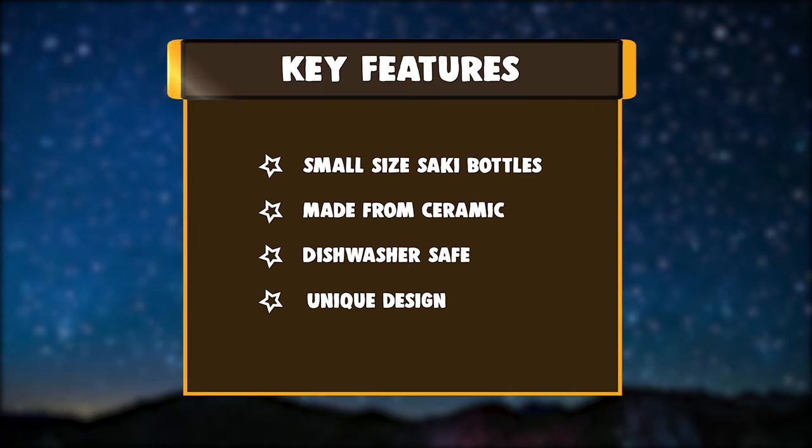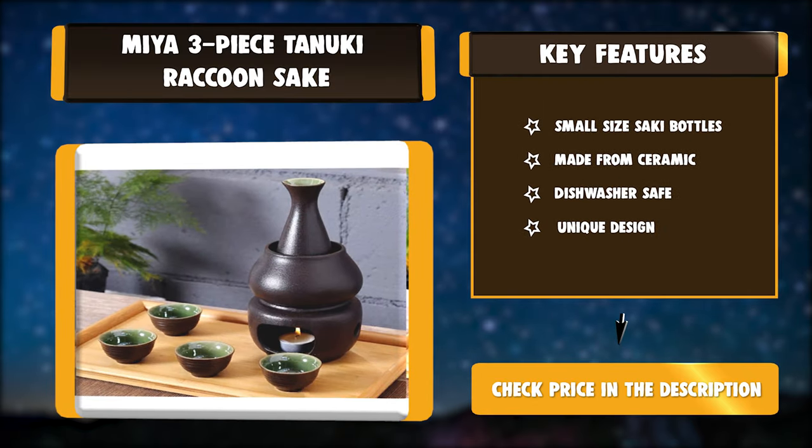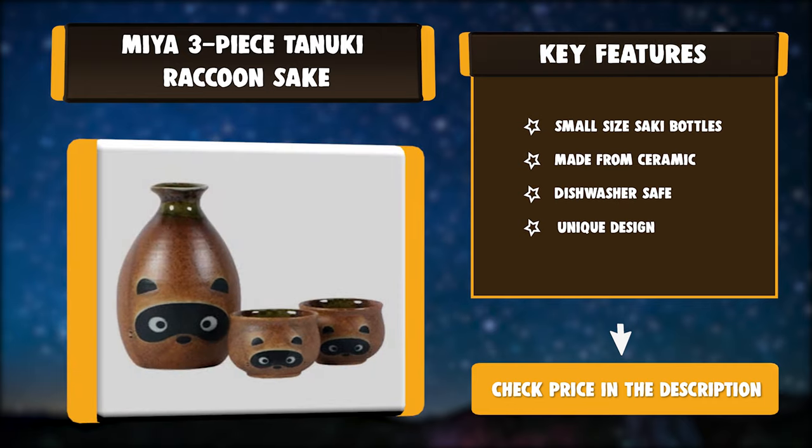Key features: small size sake bottle, made from ceramic, dishwasher safe, unique design.